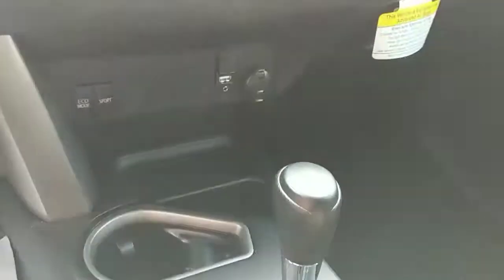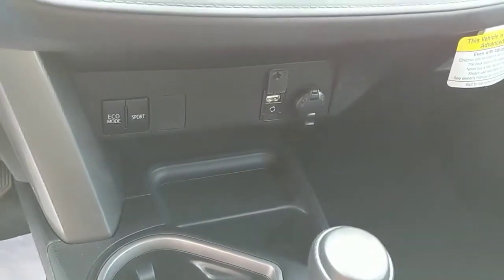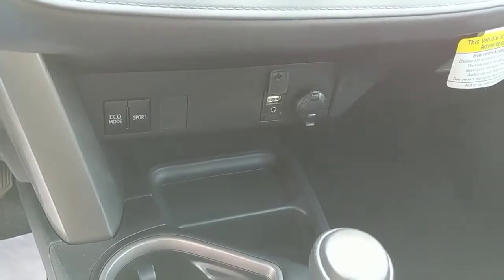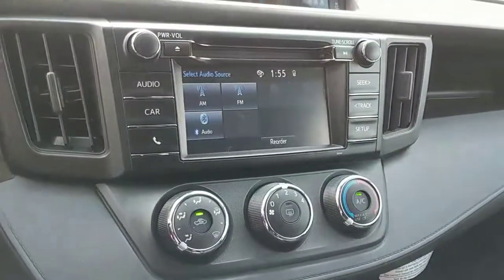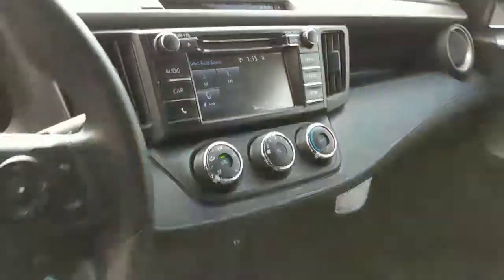Come on in. We do have our aux cord, charging ports, USB, eco and sport mode, nice big screen with all of our AC controls, audio controls, CD player.